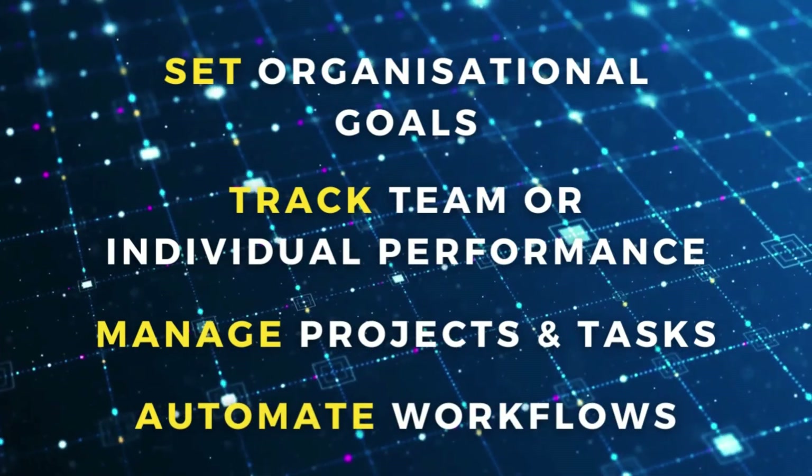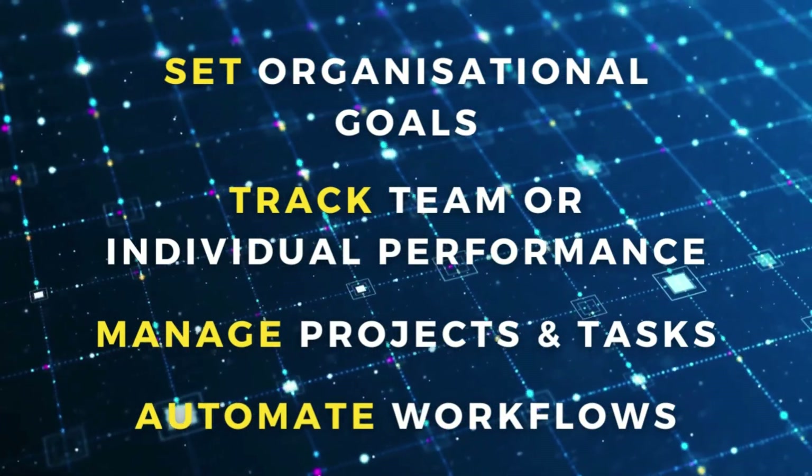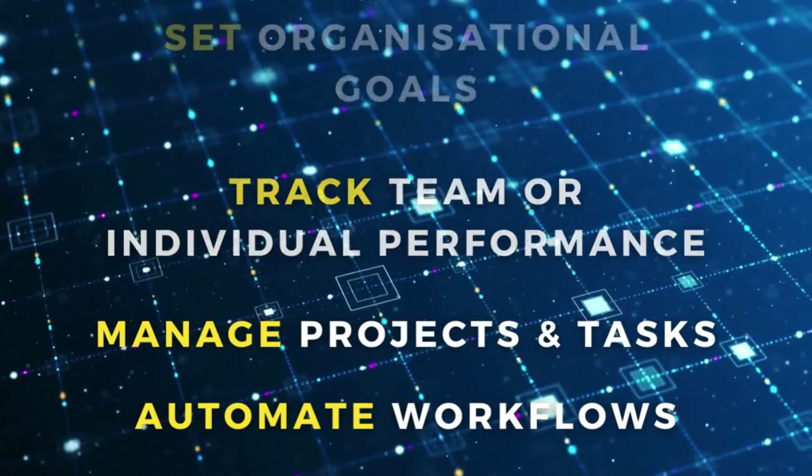These project management tools allow you to simply set organizational goals, track team or individual performance, manage projects and tasks, automate workflows, and more.